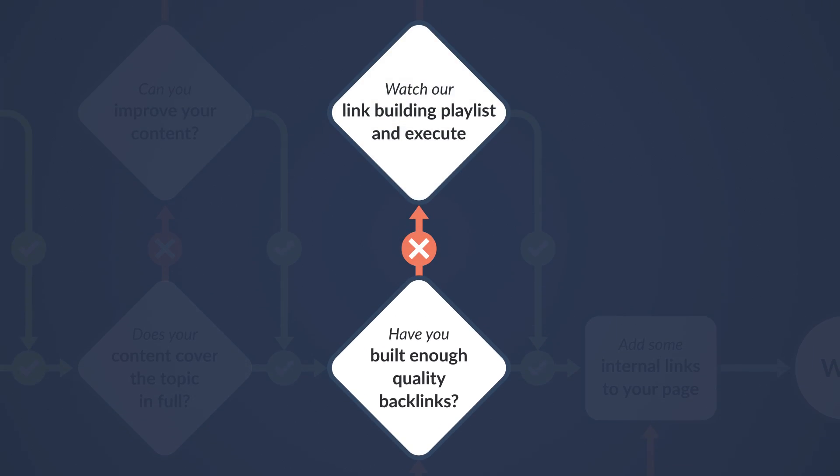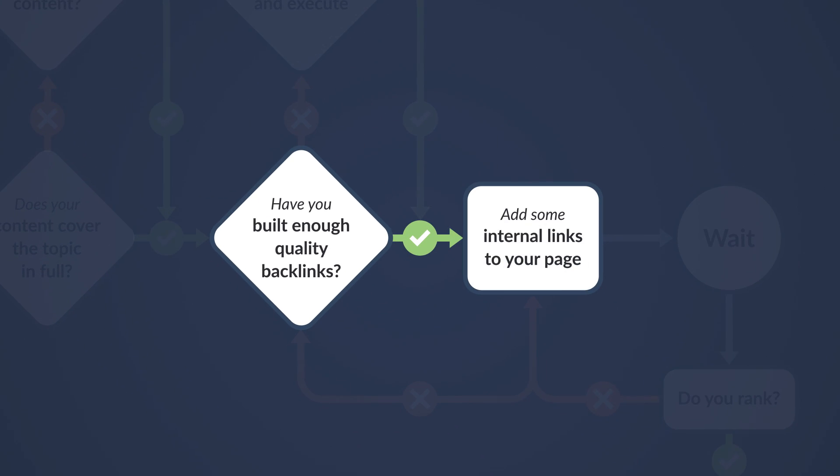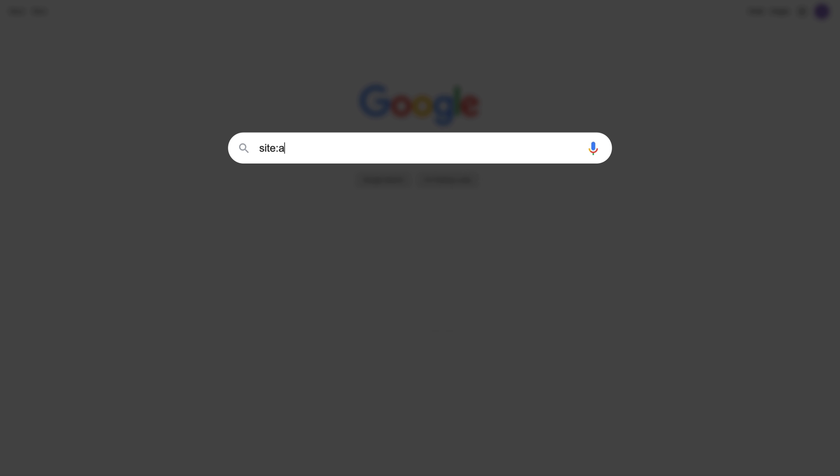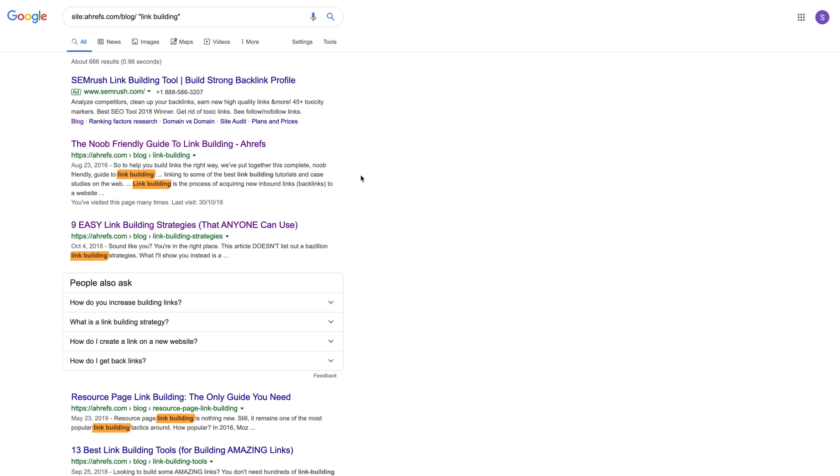Now, if you don't have enough backlinks, go and watch our link building playlist and execute. But if you do have enough, let's move on to the next step, which is to add internal links to your page. We already know that backlinks can help boost the authority of your page, but internal links can also help tremendously. To find pages you should add links from, just go to Google and search for "site:yourdomain.com" and then a keyword that's relevant to your page. You'll then see all indexed pages from your site that have that keyword somewhere on the page — visit the pages and add internal links where relevant. Generally speaking, the more authority you've built into linking pages, the more authority it can pass to the linked pages. If you don't have any authoritative pages to link from, I highly recommend watching our video on the middleman technique, which is an SEO strategy built on the foundation of strategic linking.